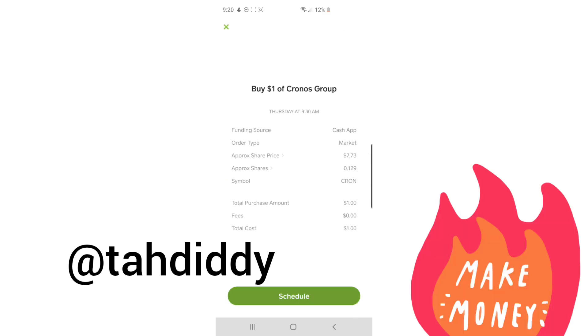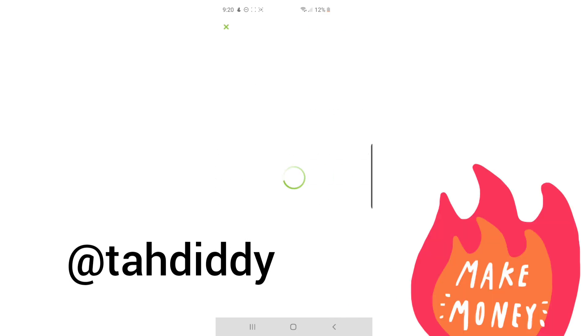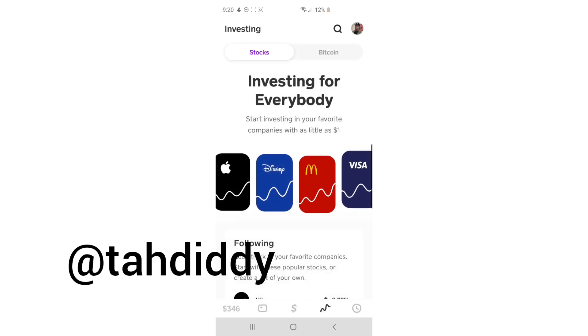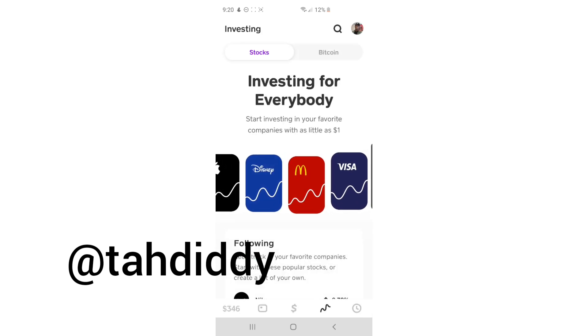No trading fees, fractional shares. Regardless of what your budget is, anybody can do this. There's no reason we shouldn't all be saving and investing. Any questions you got, get at me — I'm super happy to share this information.